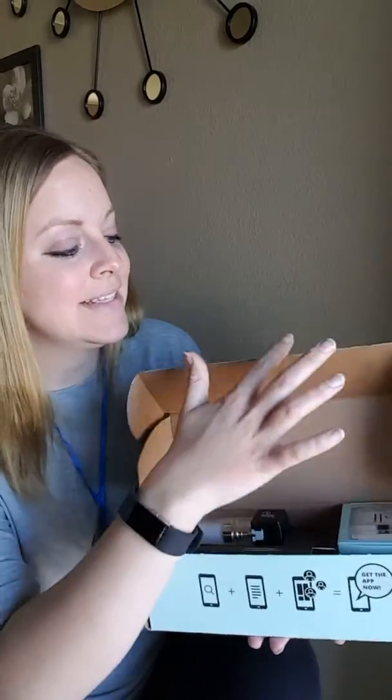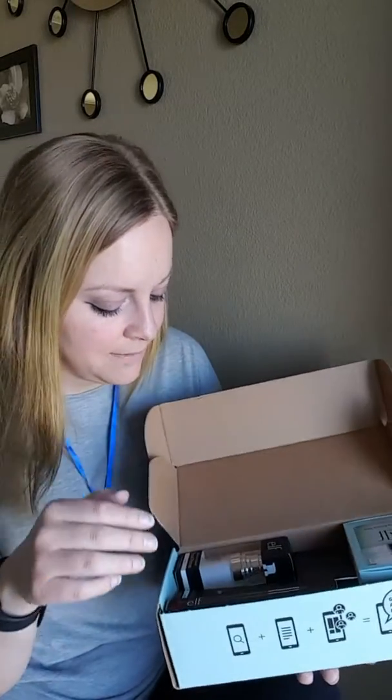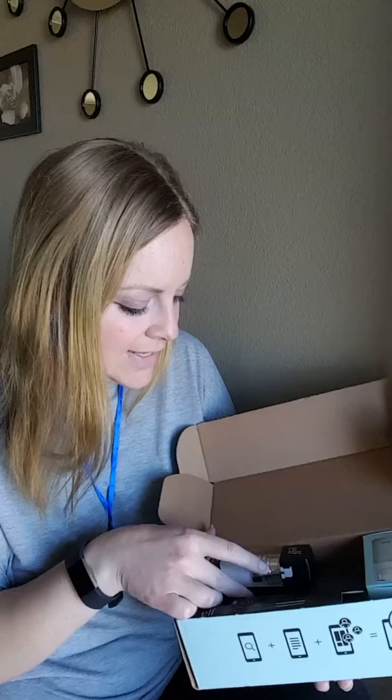Now that that disclaimer is out of the way, let's crack this open and see what I got. This is a pretty full one, this one looks pretty good. I cut the seal on it before the video but I have not checked this out yet, so let's take a look.